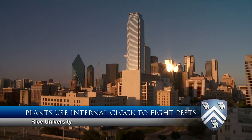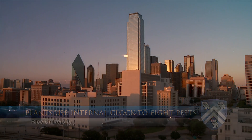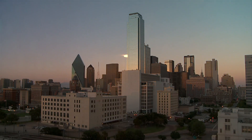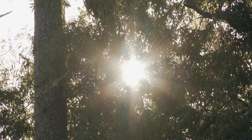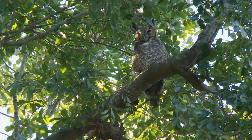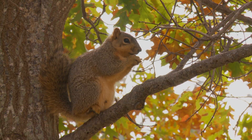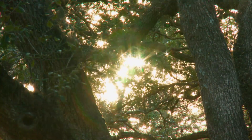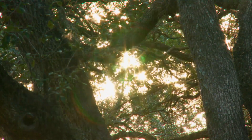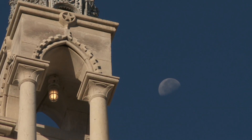Because the earth rotates, there is a 24-hour periodicity to the environmental conditions that we experience. As a consequence, most biological organisms have developed an internal timekeeper to allow them to keep track of 24 hours. And in that way, it allows the organisms to synchronize their behavior with this 24-hour periodicity and oftentimes even anticipate changes before they happen.